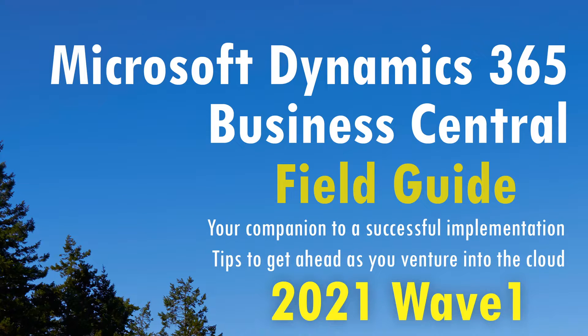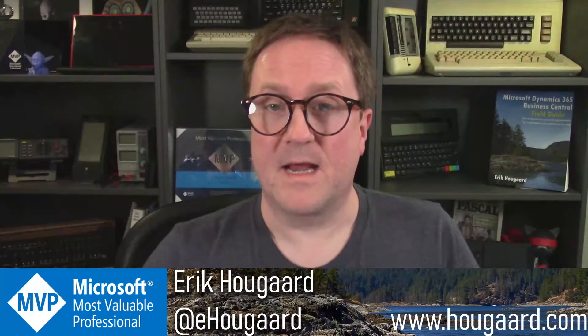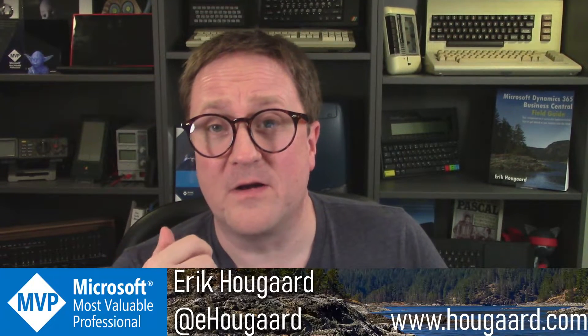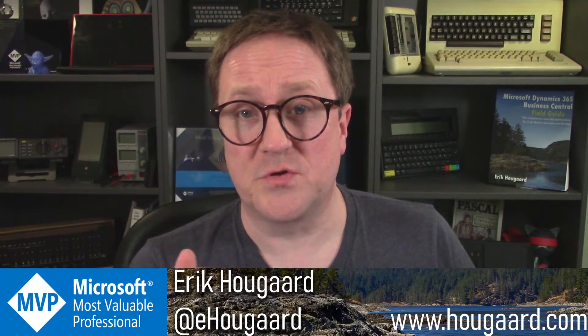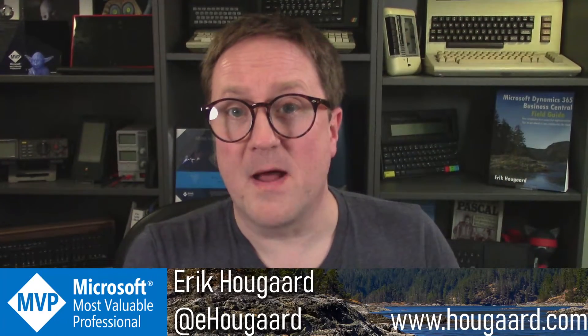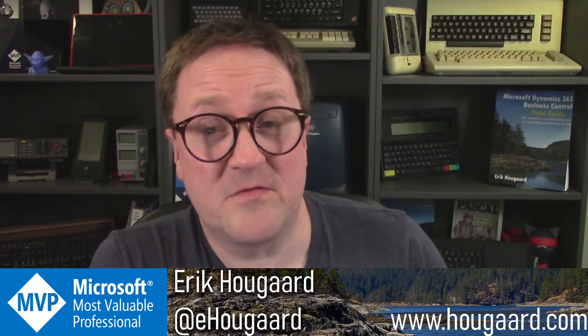The Microsoft Dynamics 365 Business Central Field Guide book has now been updated to 2021 Wave One. My name is Eric, and I just wrapped the final additions and changes to the Business Central Field Guide — my book about Business Central.